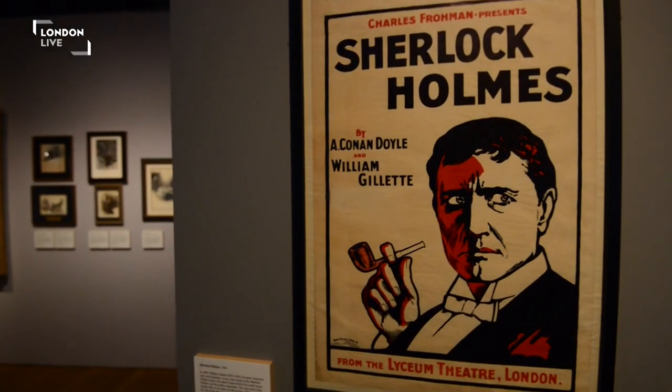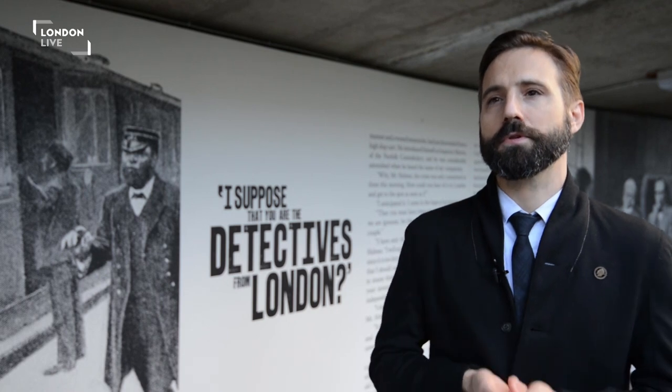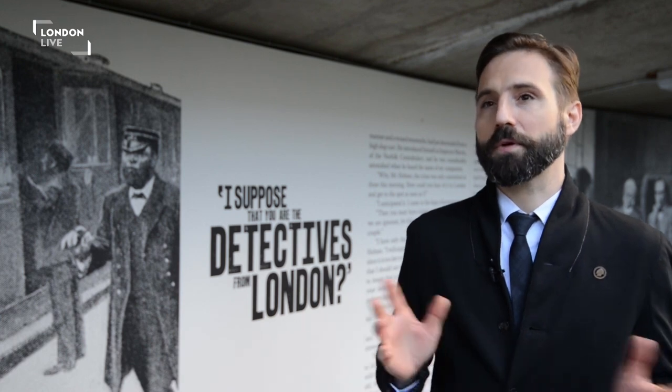Sherlock Holmes certainly leaves London throughout all of his stories, but he is first and foremost a London story with London at its heart. So while Sherlock Holmes leaves London regularly, I don't think the two could ever be separated.